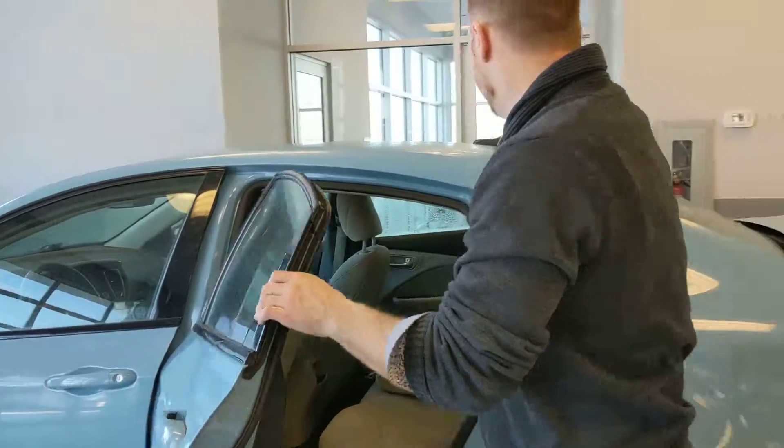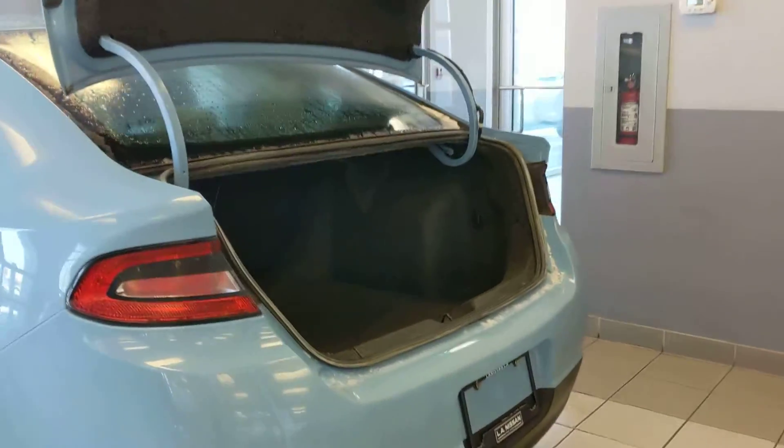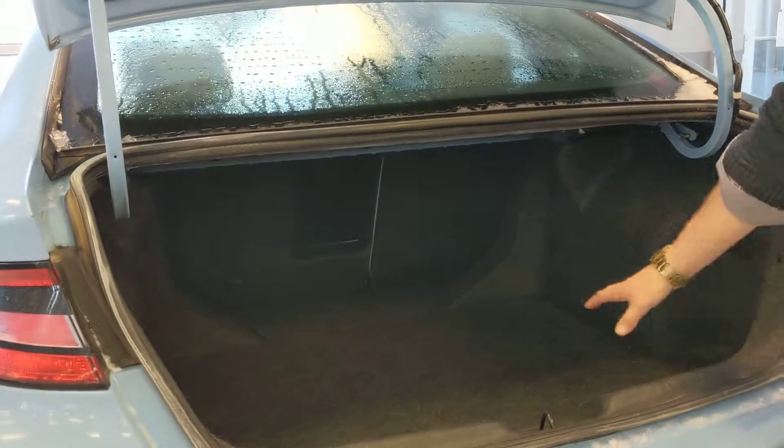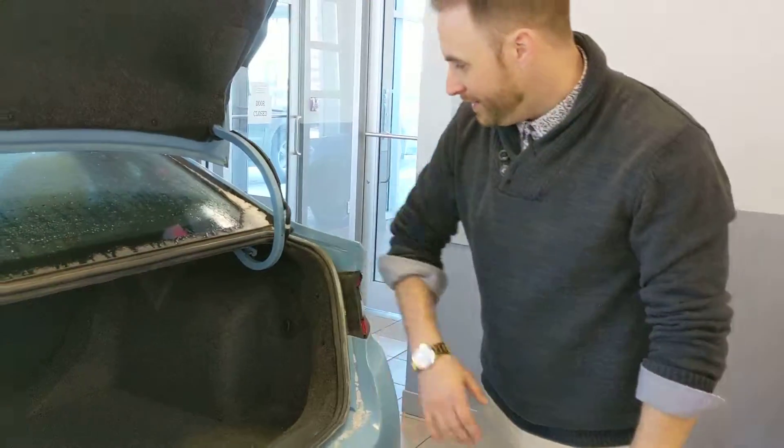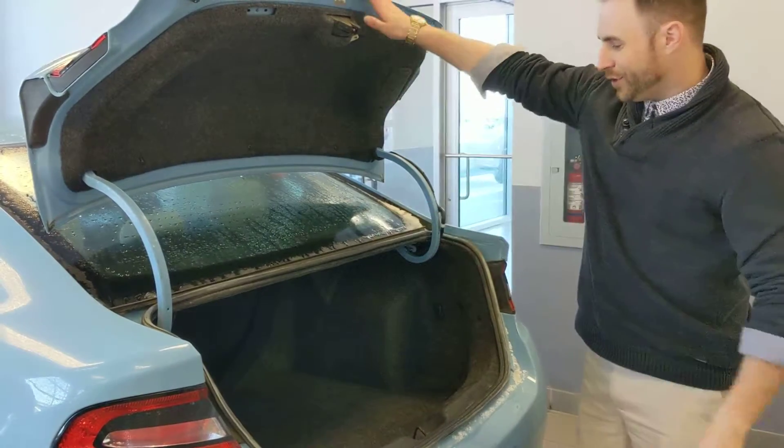The trunk is boasting a lot of room. For a small vehicle, it's what you're looking for — it's not short on space at all. Anything you want in there, you want a trip to IKEA, get some stuff, there's lots of room in there.